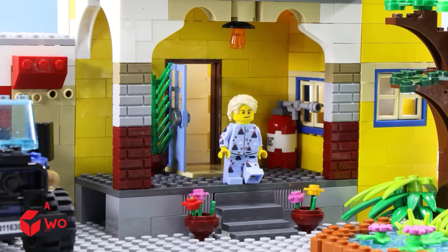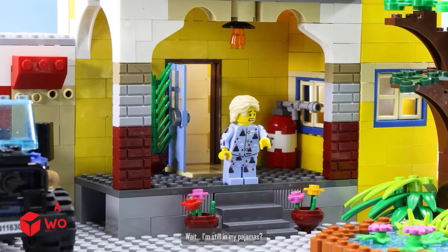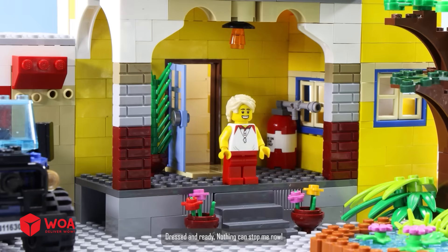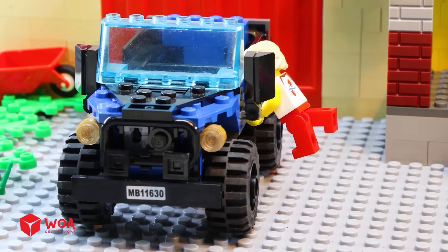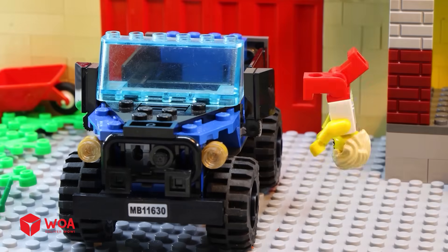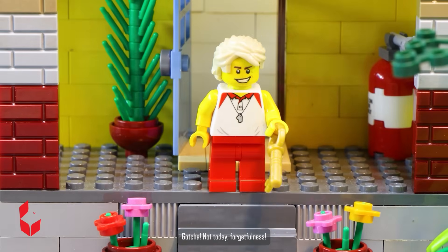Oh no! Wait, I'm still in my pajamas. Dressed and ready, nothing can stop me now. Oh come on, no keys? Gotcha, not today forgetfulness.